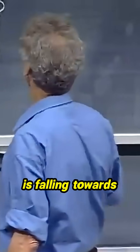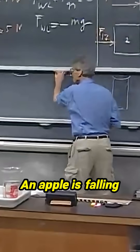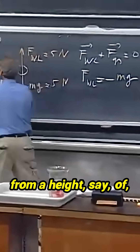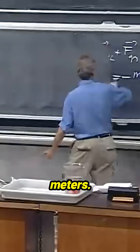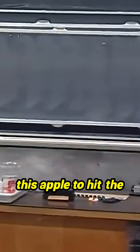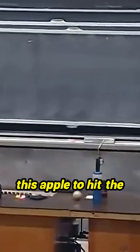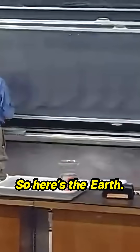Imagine that an object is falling towards the Earth. An apple is falling towards the Earth from a height of, let's say, 100 meters. Now let's calculate how long it takes for this apple to hit the Earth, which should for you be trivial, of course. This is the Earth. So here's the Earth.